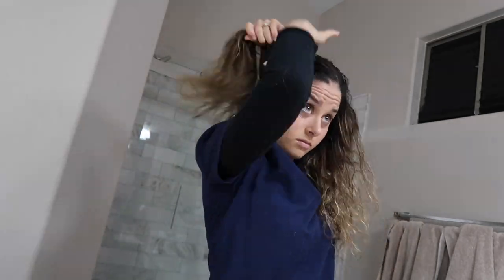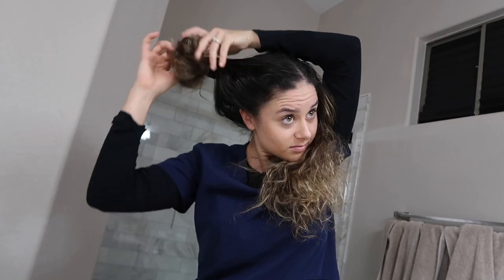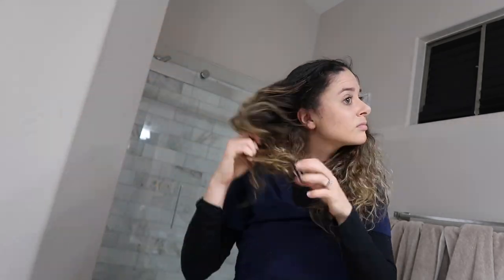I try to keep it real with you guys always, so this is my real routine. I don't do much — I put a little foundation on, a little mascara, and I attempt to do something with my crazy curly frizzy hair. Today I put it up in two little buns; it's an easy, simple hairstyle.